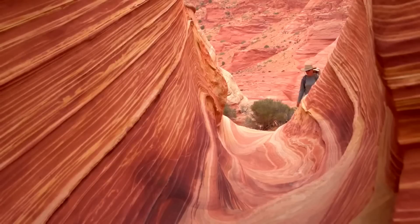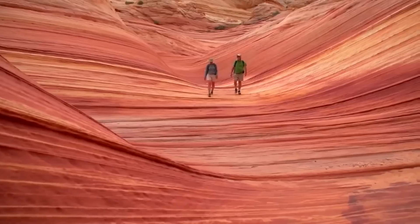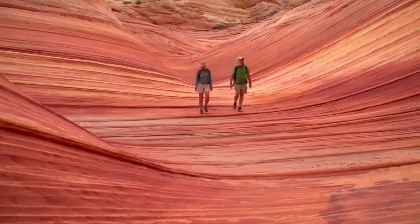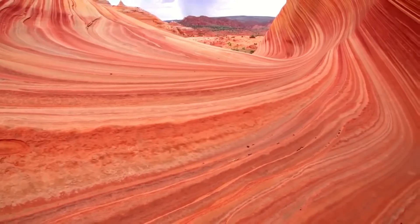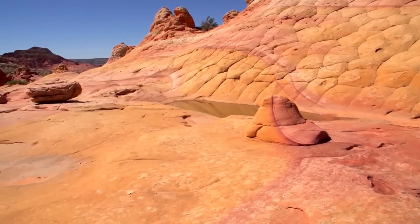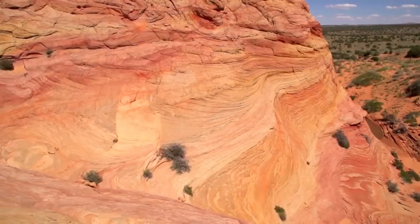Today, due to how fragile this rock formation is, for many years only up to 16 people were allowed to visit it each day, with people being chosen at random via a lottery system — more than 200,000 applied to visit in 2018 alone. This number has now increased to allow for up to 16 groups or 64 people a day as of 2021, whichever comes first, but still the vast majority of people who applied are still left out.